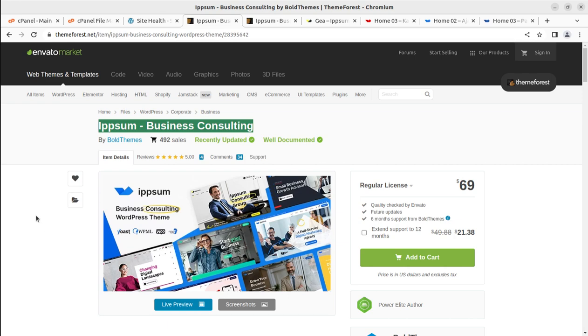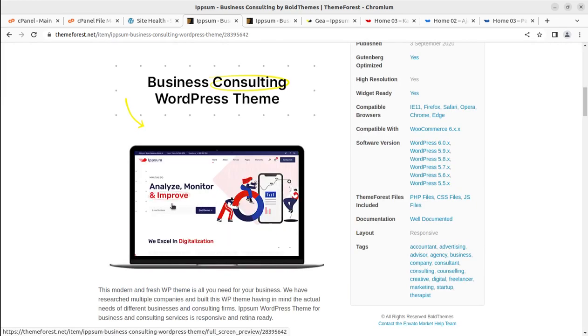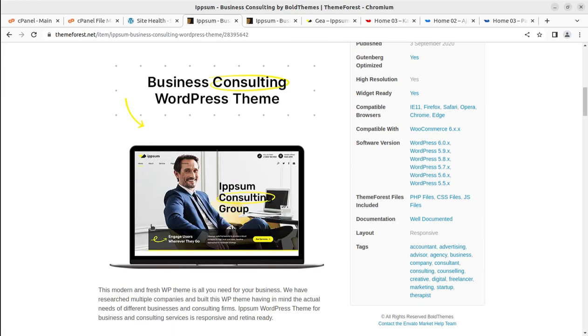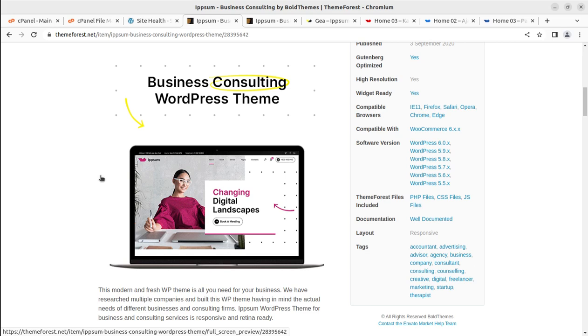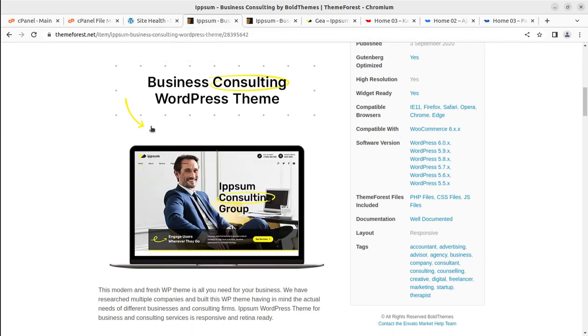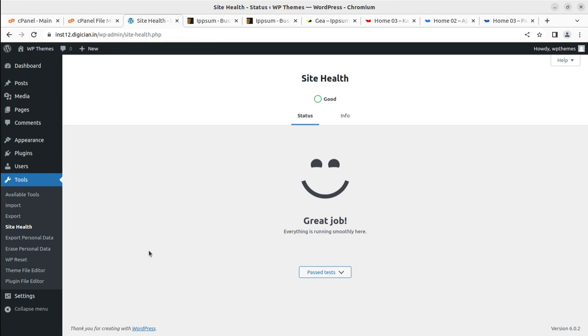I found this theme really amazing for modern business websites, which is why I selected it for this channel. Let us proceed toward installation. I'm assuming you need a wonderful website, and for that you need a perfect hosting plan as well. I have already installed WordPress core on our hosting plan, available at the WP Themes website. This screen is simply saying everything is running smoothly — WordPress is installed and everything looks good.